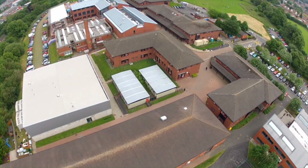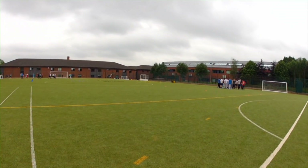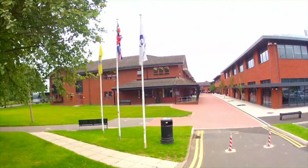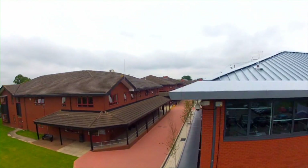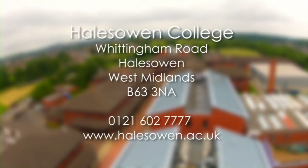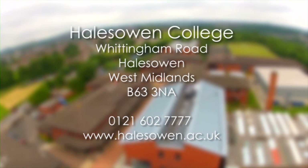Hales Owen College really is as good as it looks — fantastic state-of-the-art facilities, friendly inspirational staff, totally brilliant students. Why not consider coming here yourself? You would be very welcome. Here are all the details you need to start that process and we hope to meet you very soon.